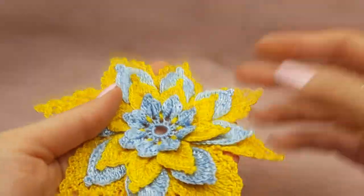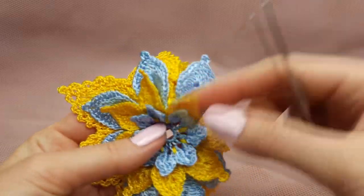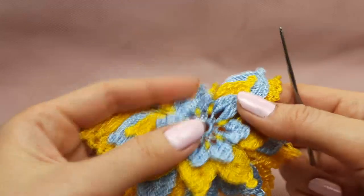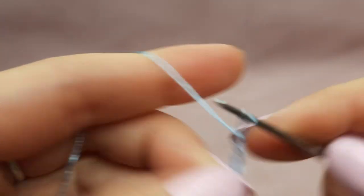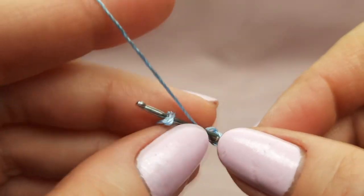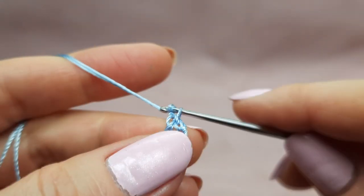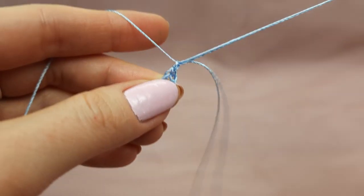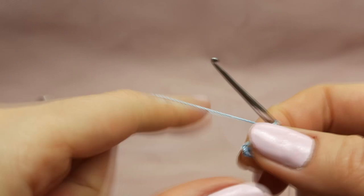For this motif I used a crochet hook 1.7 mm. We have 4 layers of petals and I will change colors step by step. Right now we will start from blue color. I will make the first row of petals. In the beginning we make 8 chain loops to start, then join them to the ring by making a slip stitch.